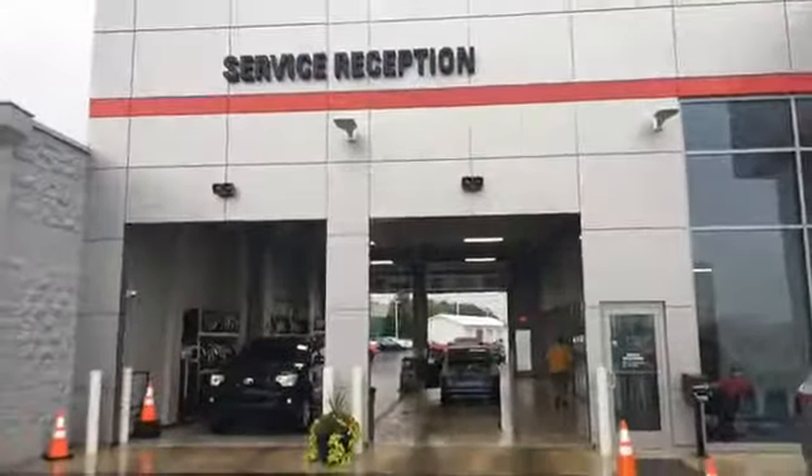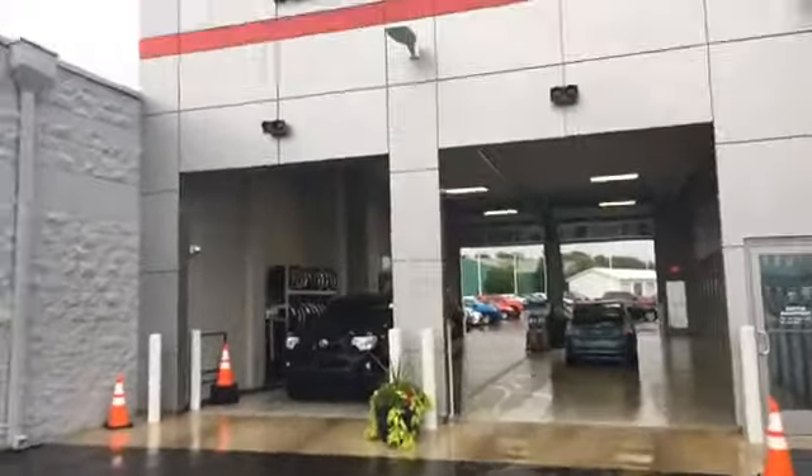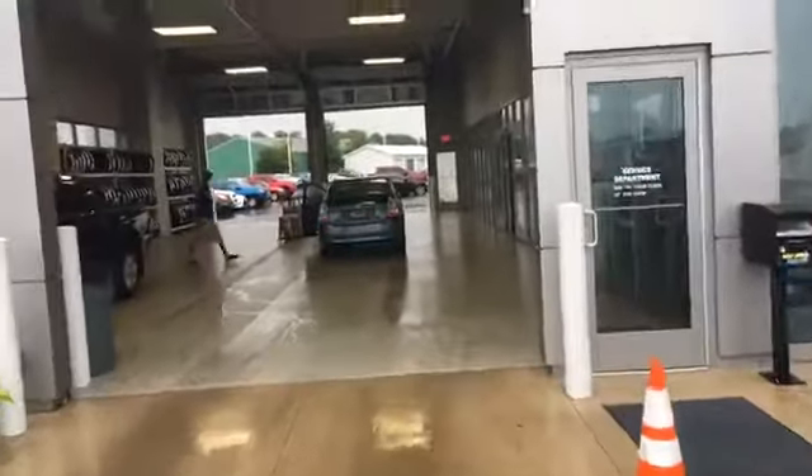Good morning, Kenny Landrum out at Toyota Bowling Green. I am at the service department here at Toyota Bowling Green. This is our service reception here at Toyota Bowling Green. Most of our folks enter off of Scottsville Road into our service department here.